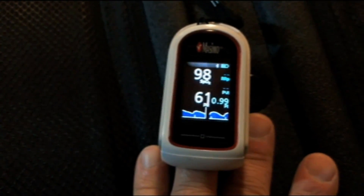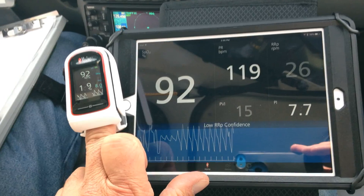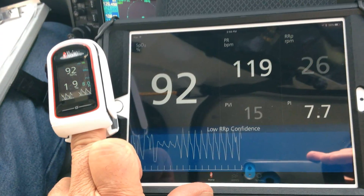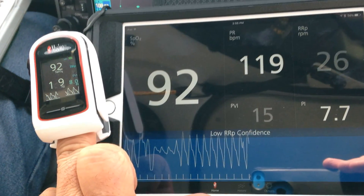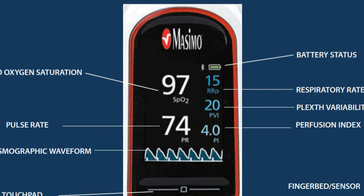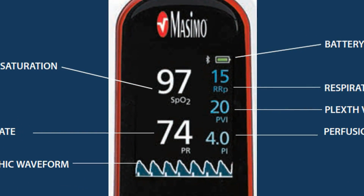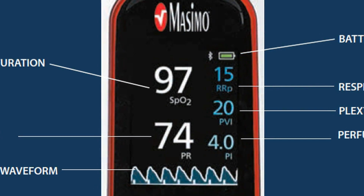Massimo says the MightySat's accuracy spec is plus or minus two in standard deviation. Another function that trickles down from clinical-grade monitors is the PLUT variability index, or PVI. That's used to evaluate a patient's fluid status, but Massimo believes the function is useful to pilots and athletes who want to keep tabs on their hydration.